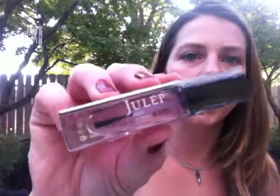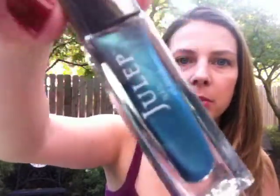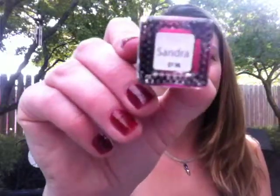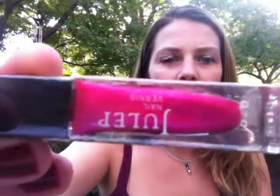And then I got a base coat, which is great because I don't have a base coat — I was so needing it. The other three: Megan, which I have already, but that's okay, it's a really pretty blue. And then there's Charlotte, which is like a purple. Sandra is the last one, and it's like a pinkish hot pink.